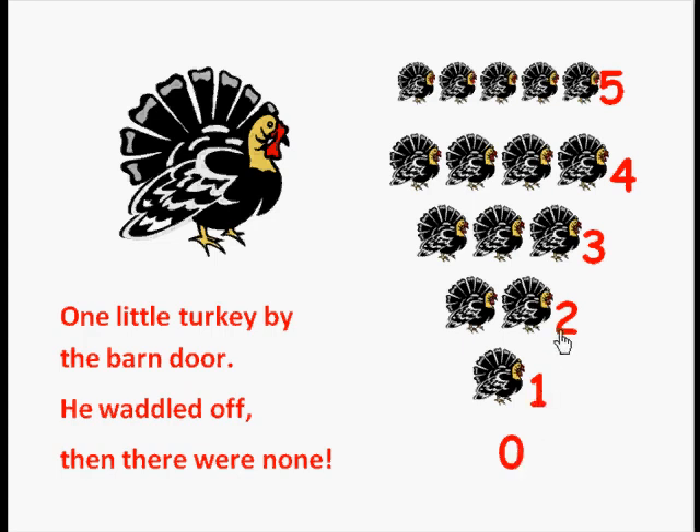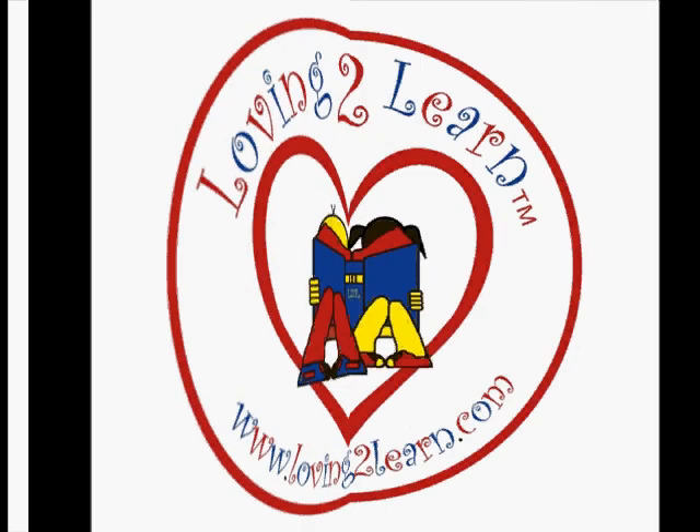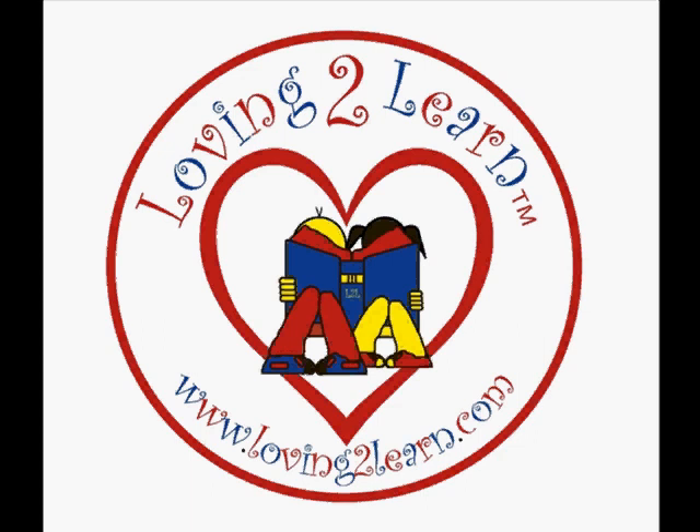So we can count up — count with me: zero, one, two, three, four, five. Or we can count backwards like the book — count with me: five, four, three, two, one, zero. Excellent job! Brought to you by LovingToLearn.com, where our mission is for all children to reach their full potential.